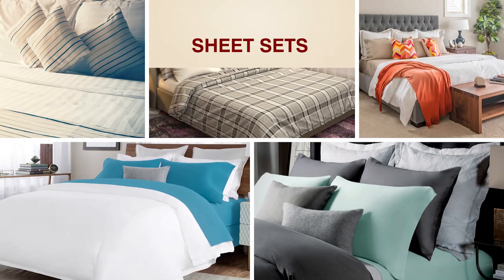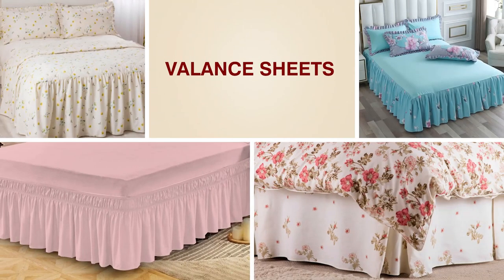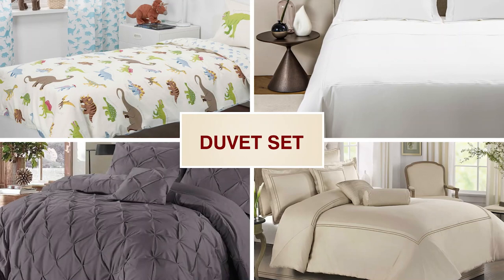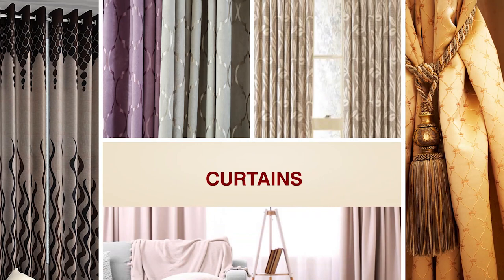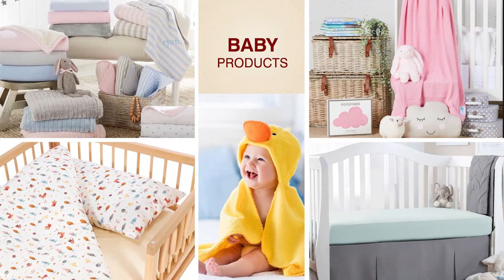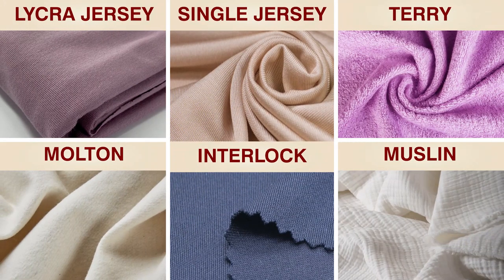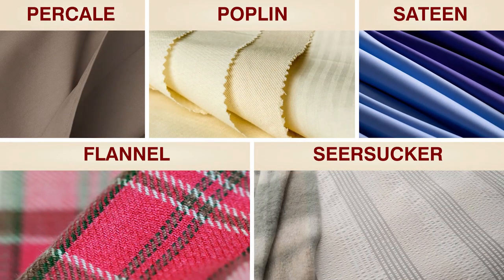We are making bed sheet sets, comforter sets, bed-in-a-bag, valance sheets, fitted sheets, flat sheets, duvet sets, a vast variety of garments, curtains, curtain sets, pillow covers, bolsters, bath products, baby products, and bags. These products are produced in different kinds of fabrications such as single jersey, interlock, lycra jersey, molten terry, muslin, poplin, percale, sateen, flannel, and seersucker.